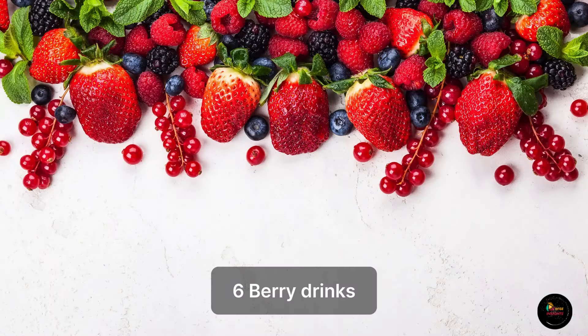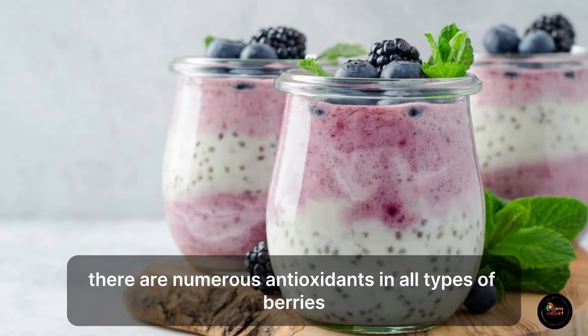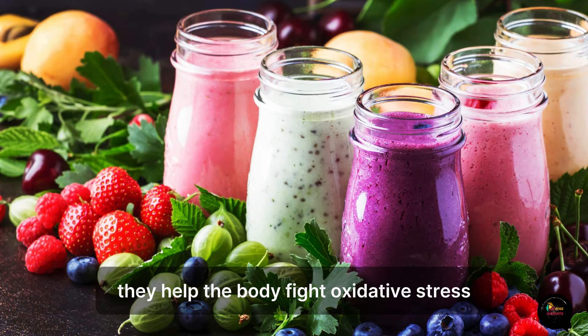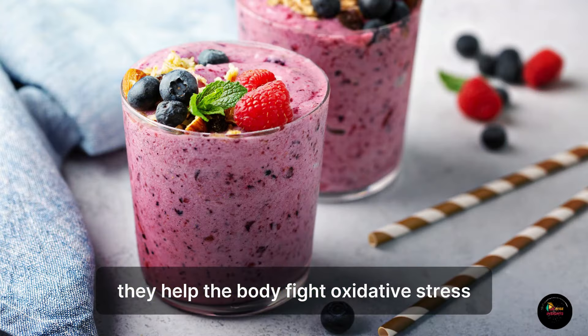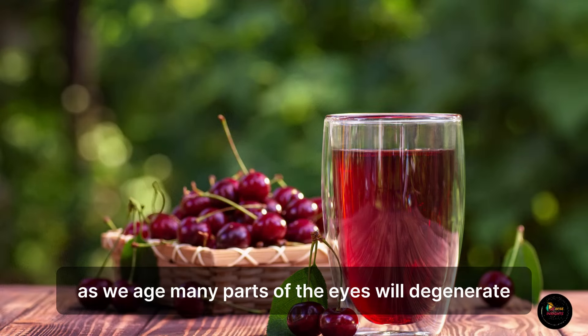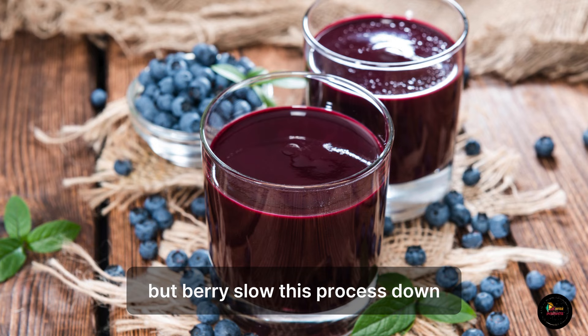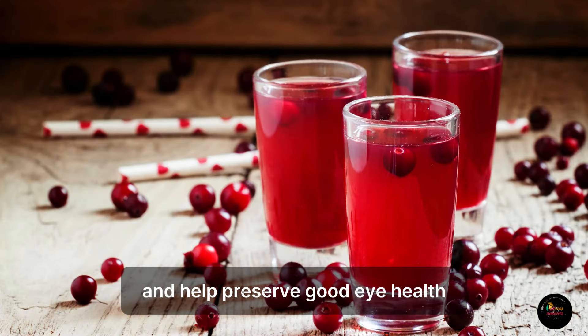6. Berry Drinks. There are numerous antioxidants in all types of berries. They help the body fight oxidative stress, which is crucial for the eyes. As we age, many parts of the eyes will degenerate, but berries slow this process down and help preserve good eye health.